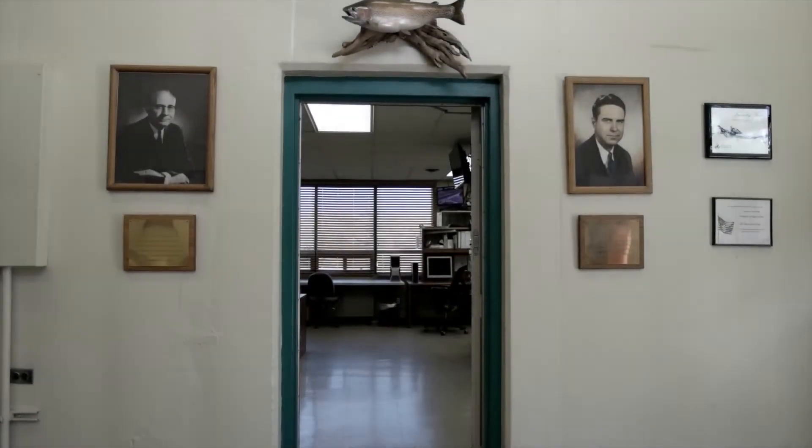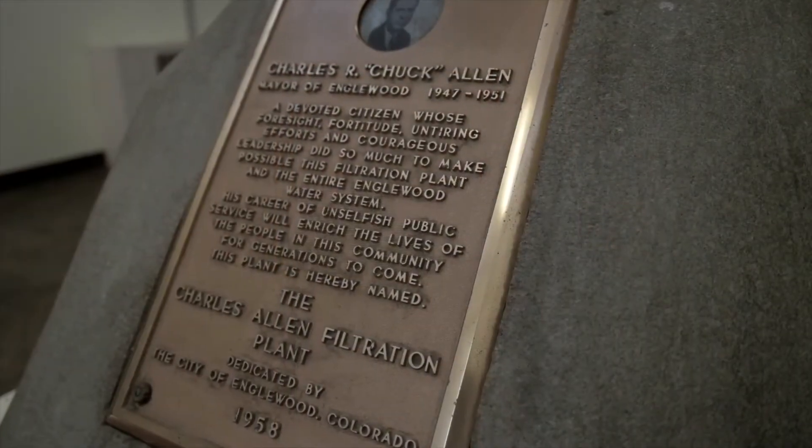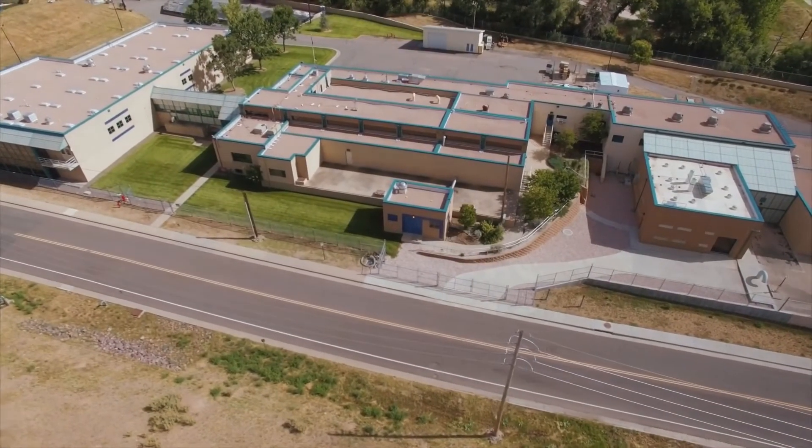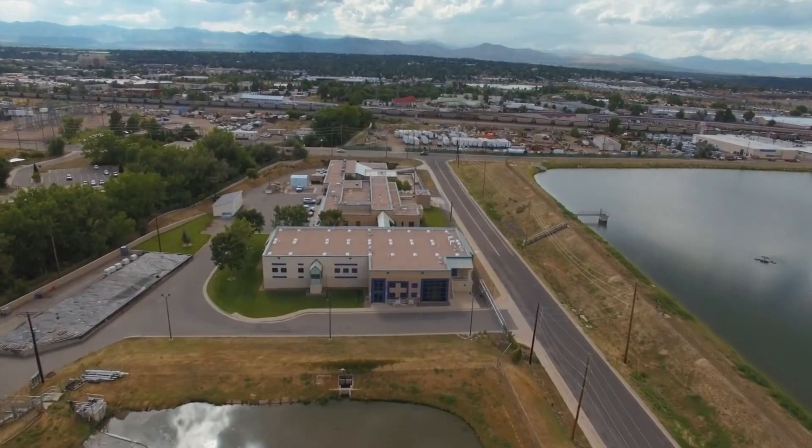In 1952, two forward-thinking men believed that the citizens of Inglewood, Colorado needed access to their own clean water. Together they founded the Allen Water Treatment Plant.